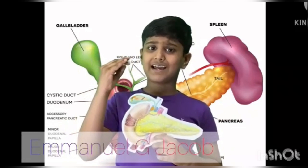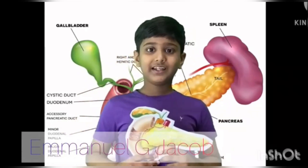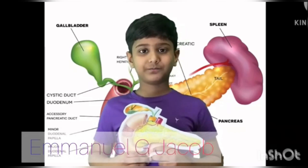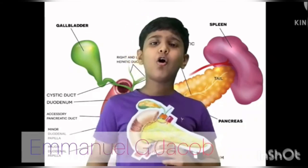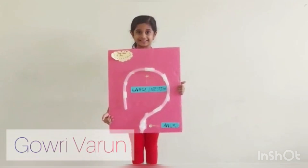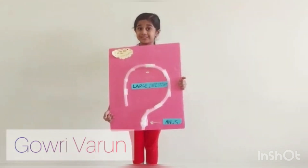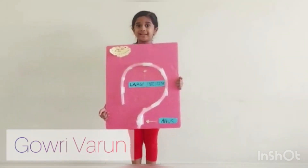I am the pancreas. I produce pancreatic juice called enzymes. This juice from me helps to break down sugars, fats, and starches. I am located behind the stomach in the upper left abdomen. I am six to ten inches long and I am shaped like a flat pear or fish.